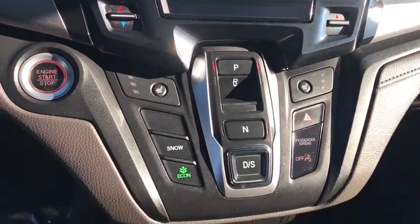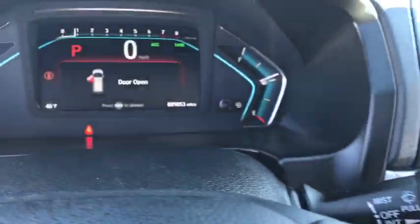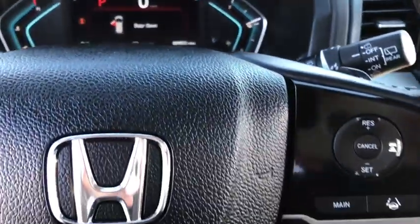Leather-wrapped steering wheel, power steering, adjustable steering wheel, hard disk drive media storage, keyless start, cruise control, aluminum wheels.